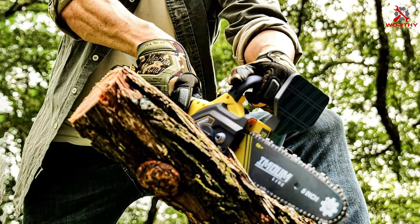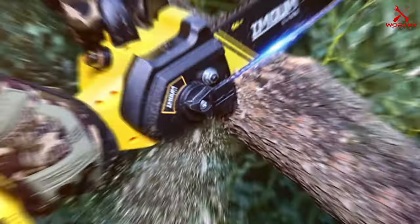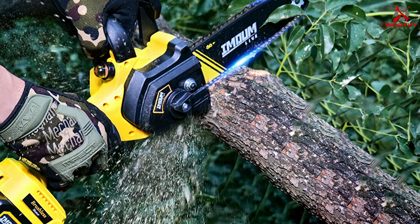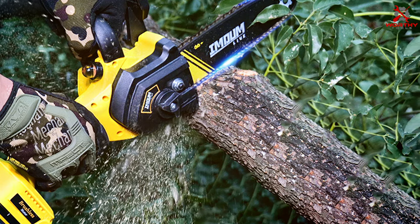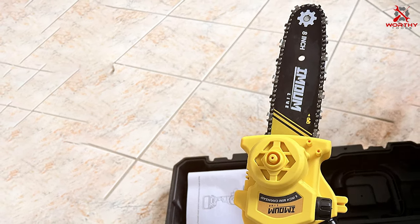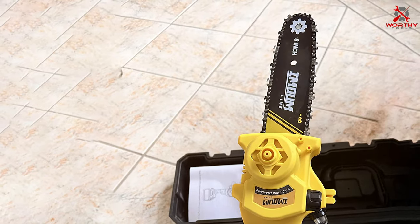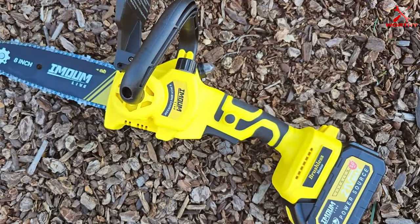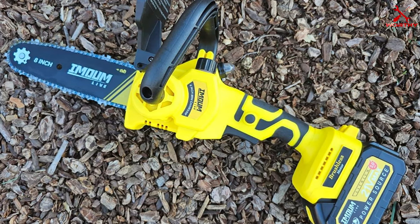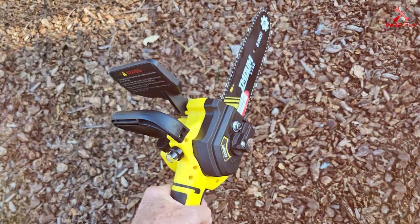Number five: the Imoumlive Mini Chainsaw. The Imoumlive Mini Chainsaw is a compact powerhouse, perfect for light-duty tasks around the yard. Its small size and lightweight design make it incredibly easy to handle — ideal for trimming branches, shaping bushes, and other precise cutting tasks. Despite its mini stature, this chainsaw packs a punch with a high-performance motor. It's battery operated, offering the convenience of cordless operation without sacrificing power, and the tool-free chain adjustment system adds to its user-friendly nature.